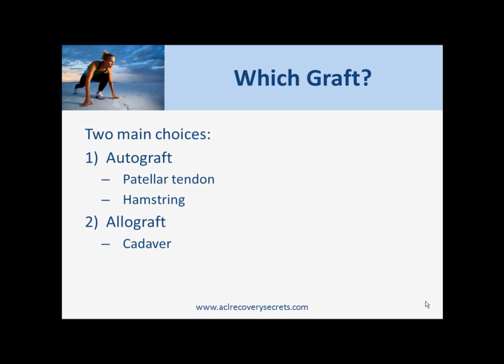I would say that if you're not a professional athlete, I would definitely go for a cadaver graft. But the choice is yours — I've talked about the options available. If you need more information, go to my website aclrecoverysecrets.com. If you have any questions or comments, feel free to leave a comment below. Take care until next time.